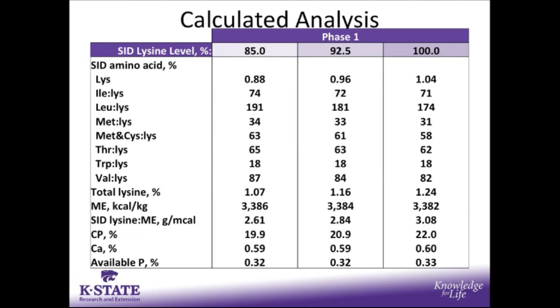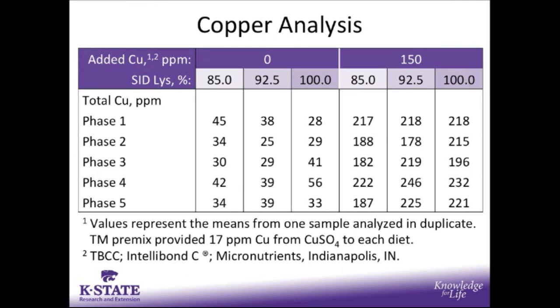Looking at the calculated analysis, the SID lysine level did increase as formulated, and consequently total lysine also increased in the diet. For the copper analysis, taking into account the endogenous copper brought in by the premix and by the ingredients used in formulation, these values are very similar to what we would expect when no additional copper is added. However, when 150 parts per million of copper from tri-basic copper chloride was added, we again see values consistent with those expected additional copper levels.